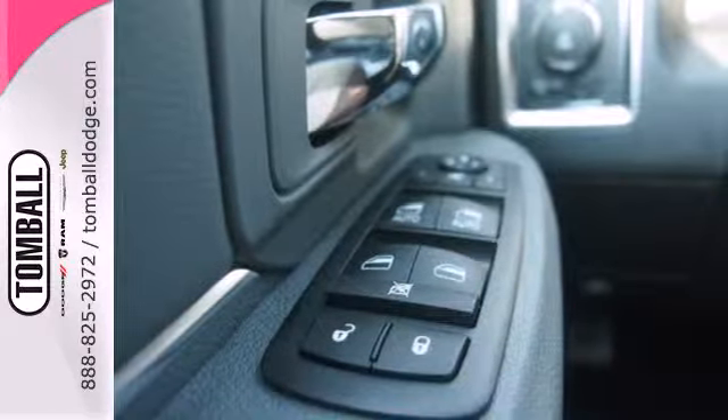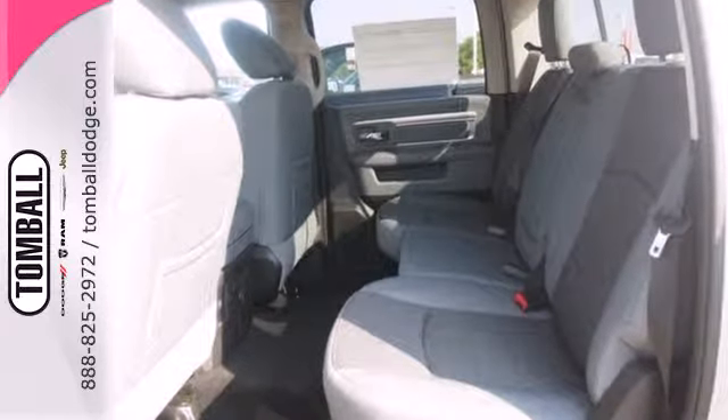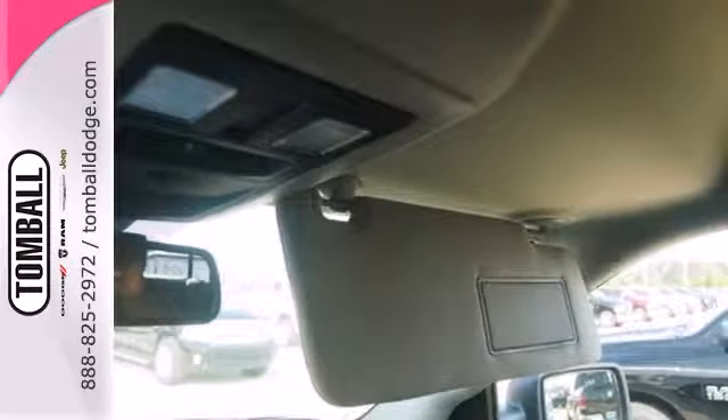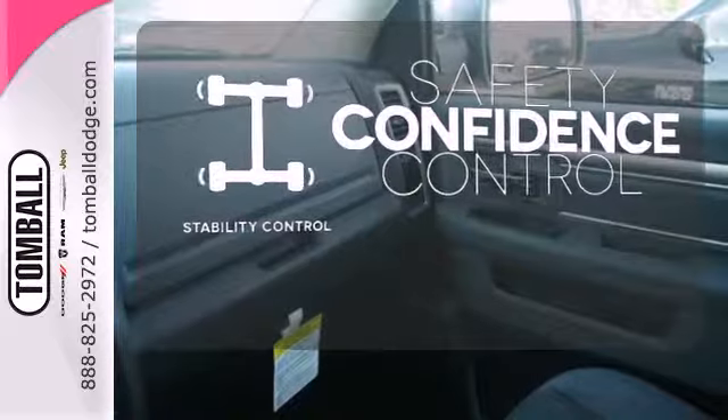The occupant protection system, stability and traction control, anti-lock brakes and tire pressure monitor deliver a safe and secure ride. Staying on the right path has never been easier, thanks to the stability control.